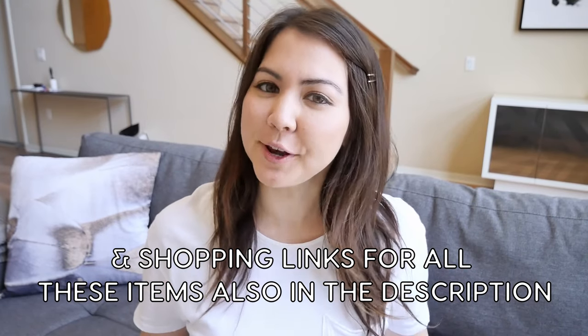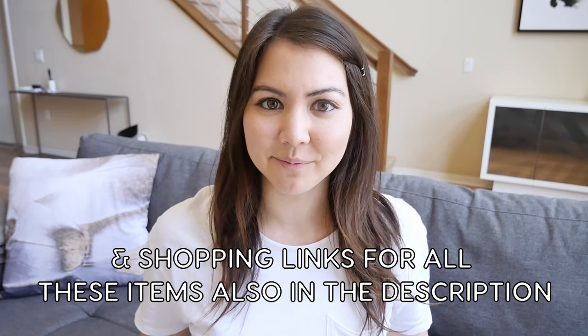I'm going to be doing a giveaway at the end of this video so keep an eye out for that. Favorite Japanese condiment number one is everybody's favorite — Kewpie mayonnaise. Japanese mayo is so good, and while there are a bunch of different brands, Kewpie is the most popular and has been around since the 1920s.